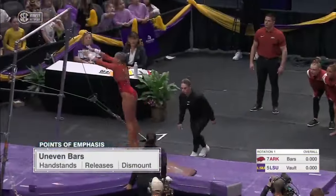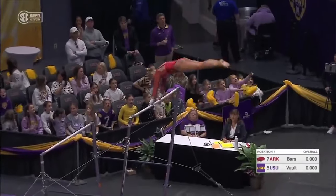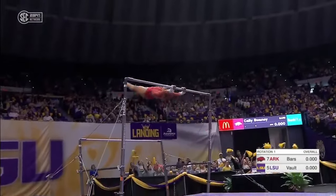A few Razorbacks right now. So what we're looking for on bars: nice handstands, big releases, and a stuck dismount. That's what the judges are going to take deductions on.